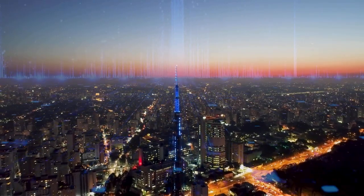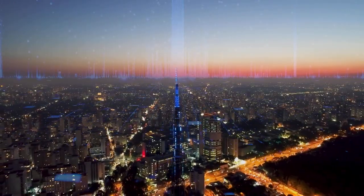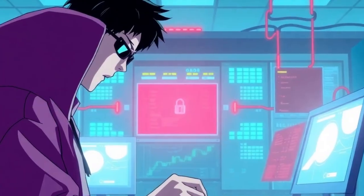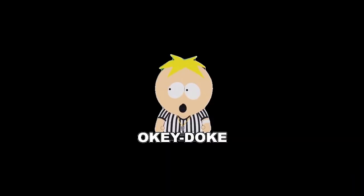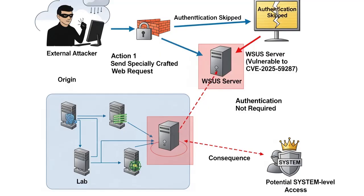And as every security professional knows, when you compromise the system that distributes the patches and updates, you do not just hack one computer — you are hacking the entire enterprise. Around mid-October 2025, researchers and Microsoft disclosed a critical remote code execution flaw in the Windows Server Update Services. The problem is it did not require authentication for the exploitation to work.